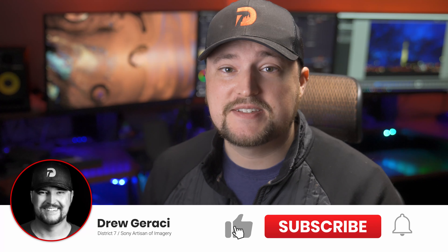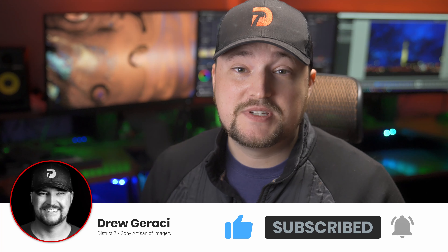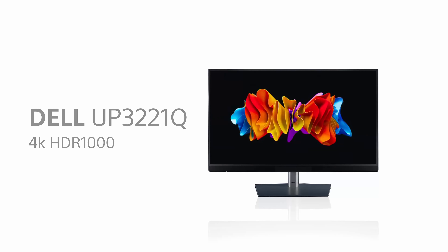Hey everybody, thanks for joining me. I'm Drew Geraci. This is a follow-up video to an unboxing video I did showcasing the new Dell UP3221Q — a fantastic monitor. This video is going to be all about talking about some of the technical aspects of it, as well as some real-world experiences I've encountered dealing with HDR footage inside of DaVinci Resolve. Let's just kick it off.